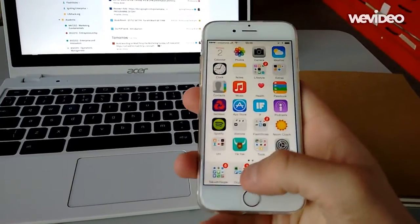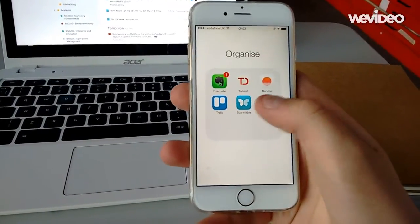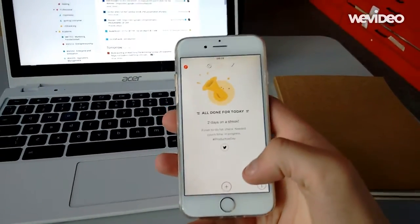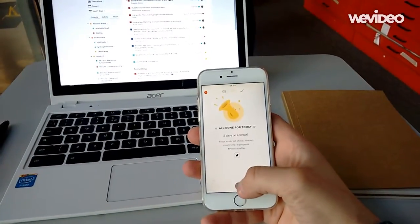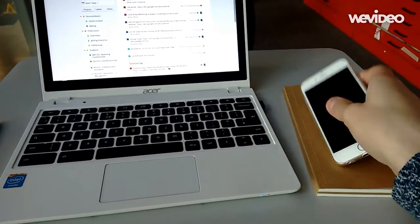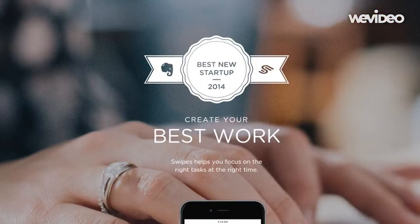I wanted to thank the guys who sent me over the link to Swipes — I'm really glad I reviewed it. It was a really interesting application, but I would recommend it for really basic productivity. I can see they're integrating with Evernote and Gmail, so the more hardcore features will be coming soon. I really like the way this app has been presented and the way the future roadmap is mapped out. It's brilliant.